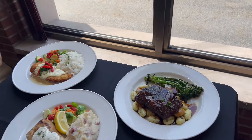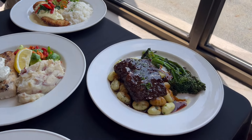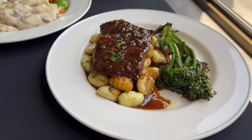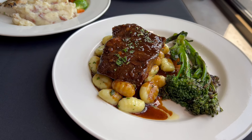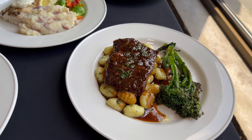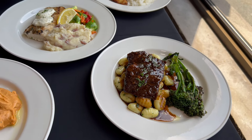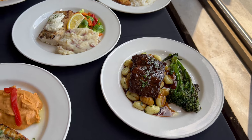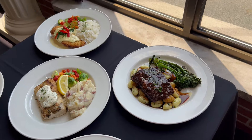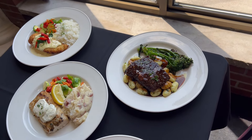Here we have the short rib — the slow-braised short rib — coming with gnocchi. We sauté the gnocchi with butter, garlic, and parsley, and we give you a side of sautéed broccolini. We also finish the short rib with a drizzle of braising juice.